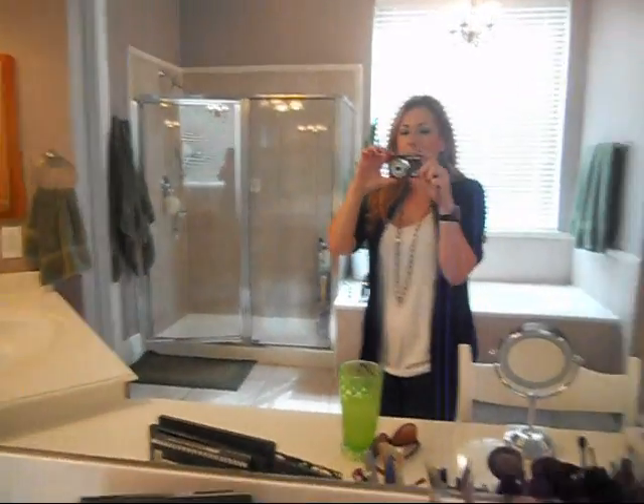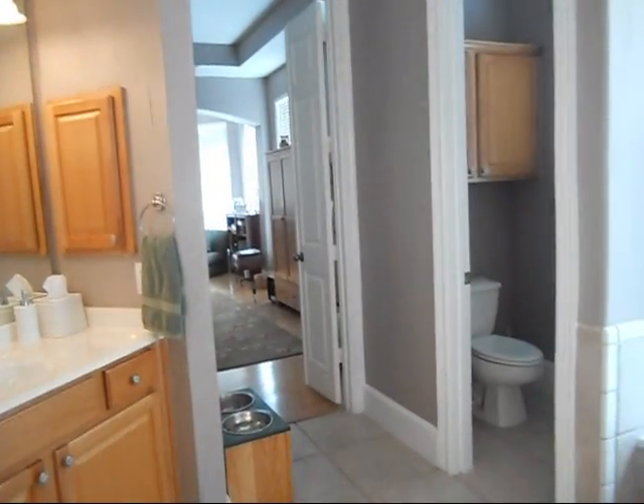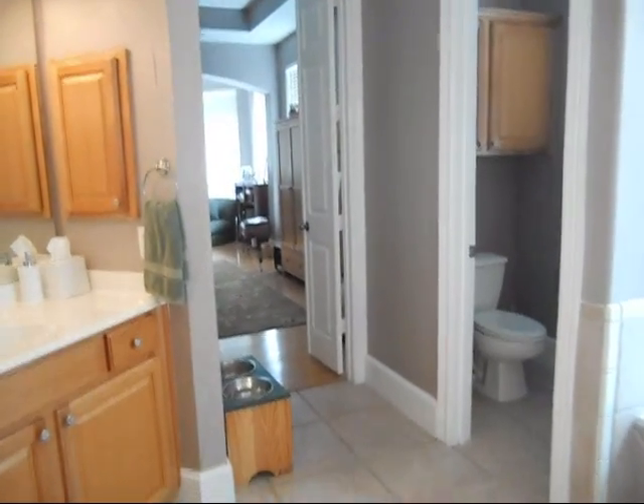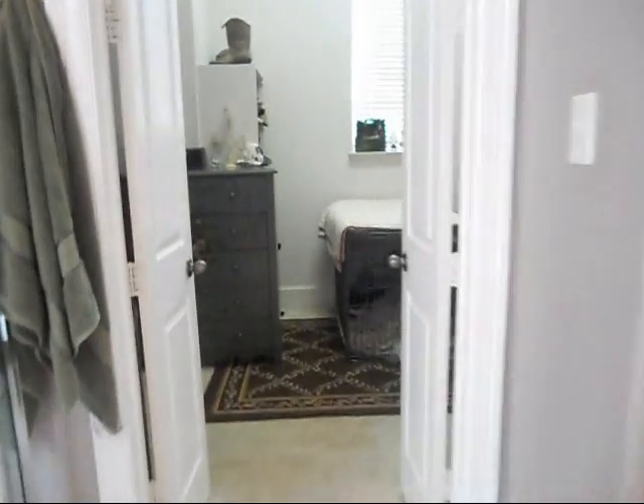So this is my bathroom - that's the door from my bedroom, that's the dog bowl. And then you come through this very long, ridiculously long bathroom and you come into my closet. So here we go.